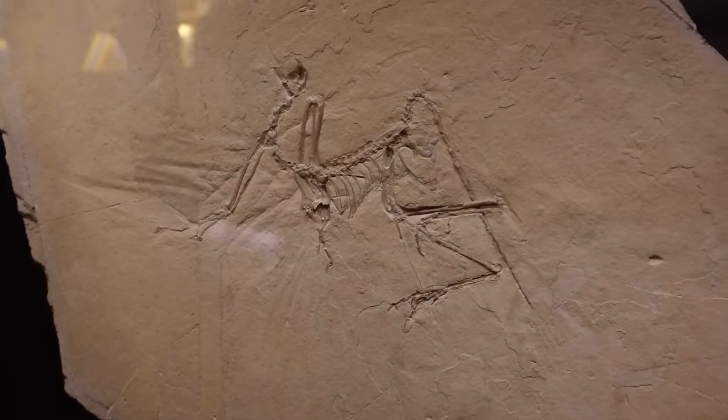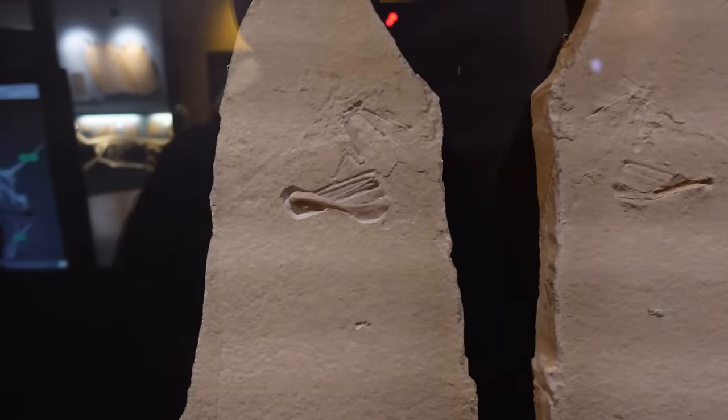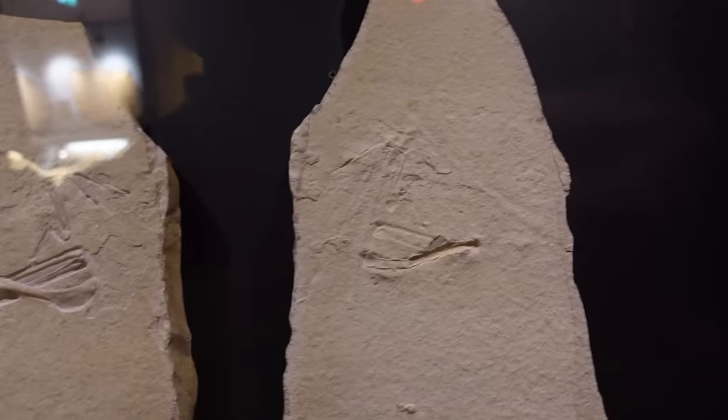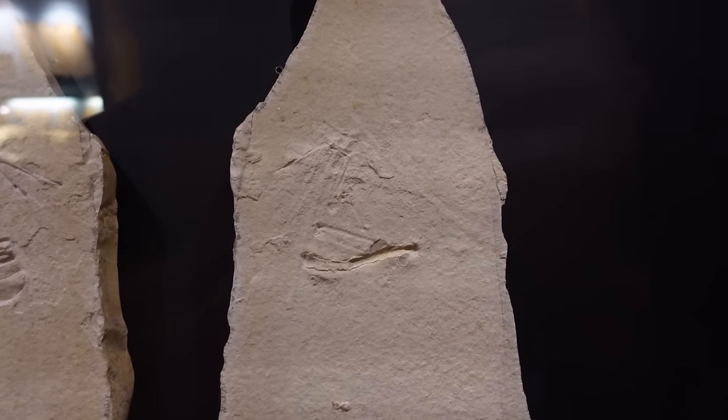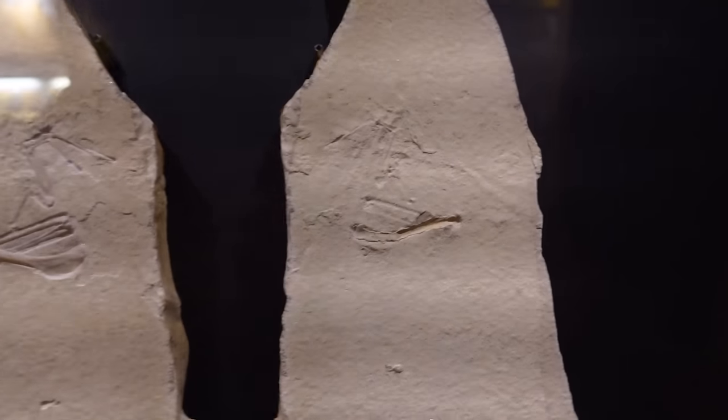Not only do they have number 7 of Archaeopteryx — they've also got number 9 here, where you can kind of see some feather impressions. So two of the Archaeopteryx specimens in this museum.